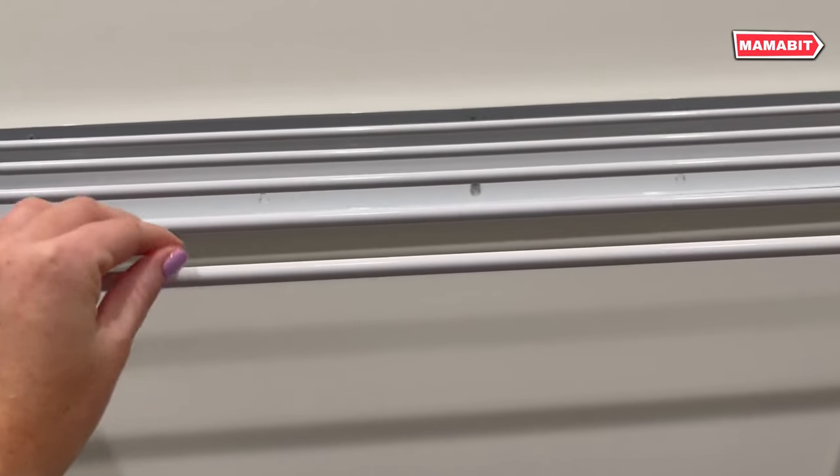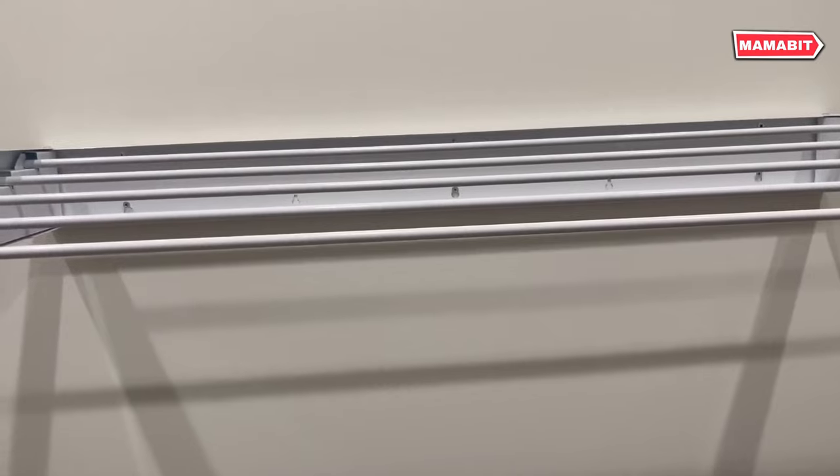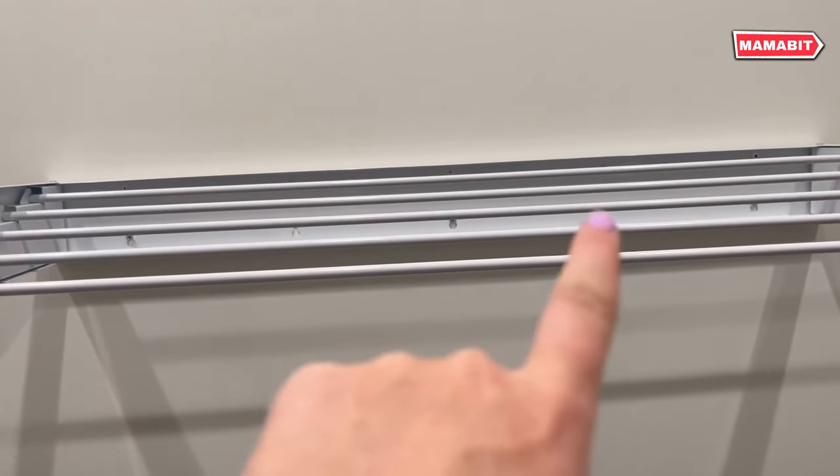Expand when in use, collapse when not needed — it's that simple. Versatility is key. Use it indoors or outdoors, in laundry rooms, bathrooms, or on balconies. It adapts to your needs.